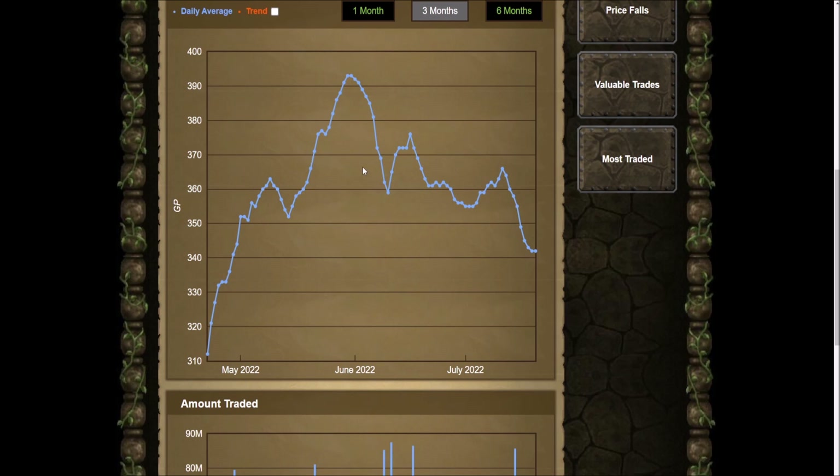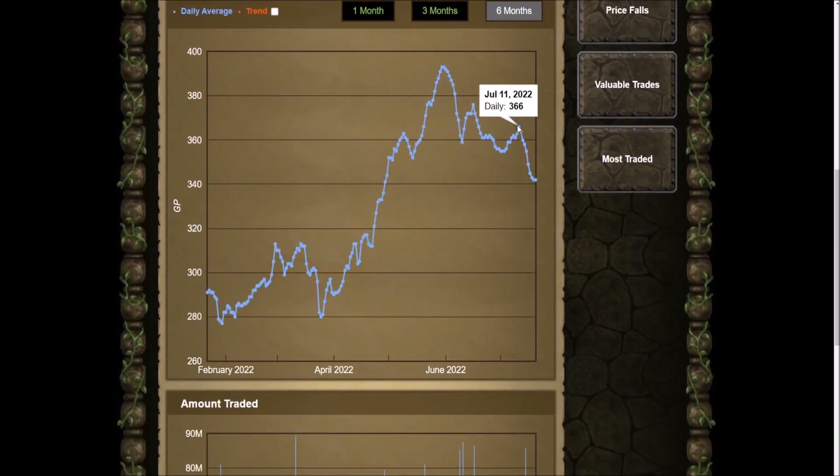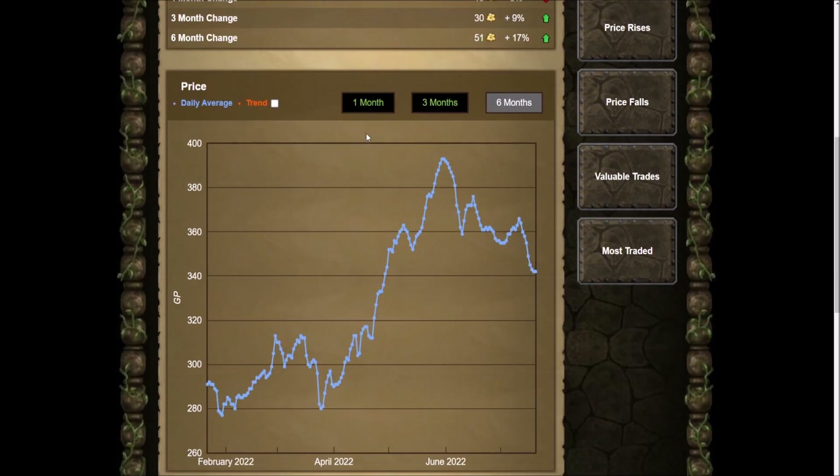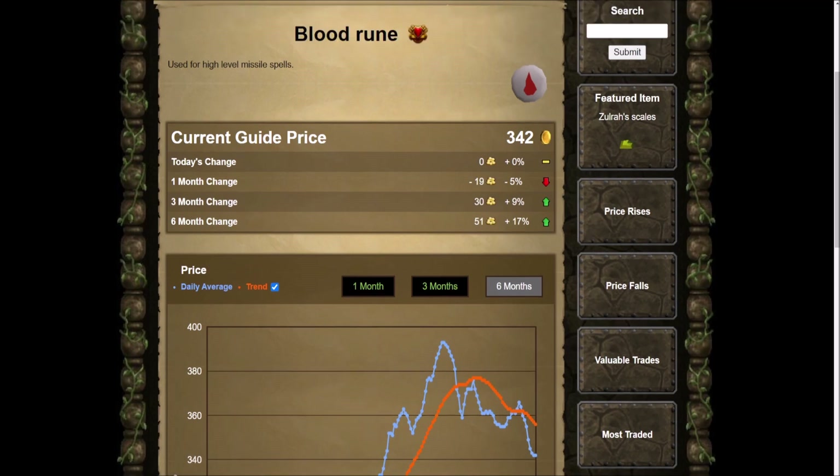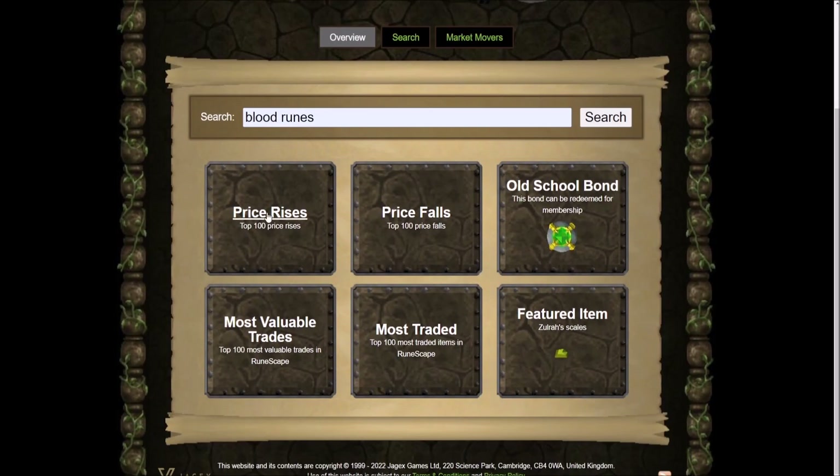If we go to the six-month chart, they used to be at a low of like 277 GP each, so they're never going to go below the alch value. I'm waiting because I have so many of them and I don't want to sell them. Looking at the trend, yeah, they're going down. If I look at the six-month change — 17 percent, about 51 GP times 230,000 — that's a lot of money that I technically lost.